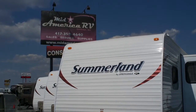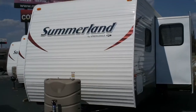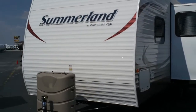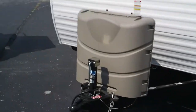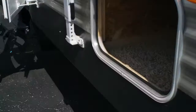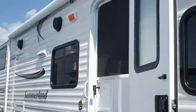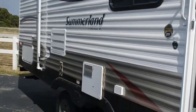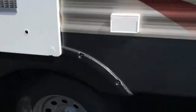Hi folks, this is Scott at Mid America RV in Carthage, Missouri. Today I'm going to bring you a brand new Summerlin travel trailer — it's a 2670 bunkhouse trailer, a half-ton towable. It has nice storage all the way through the front, a nice big awning, outside speakers, an outside shower, and storage in the back as well.